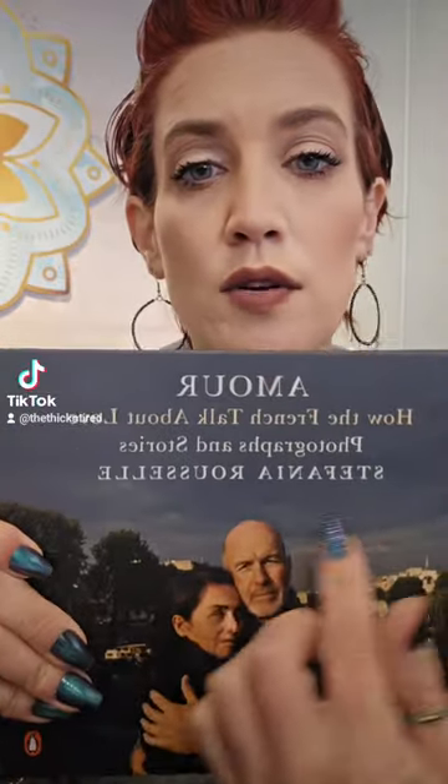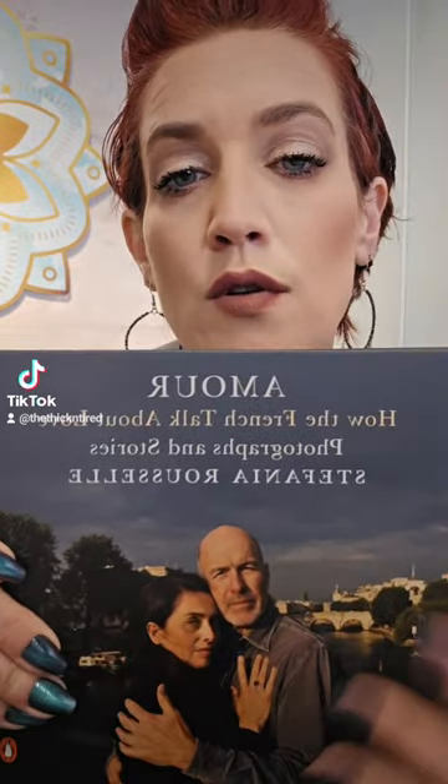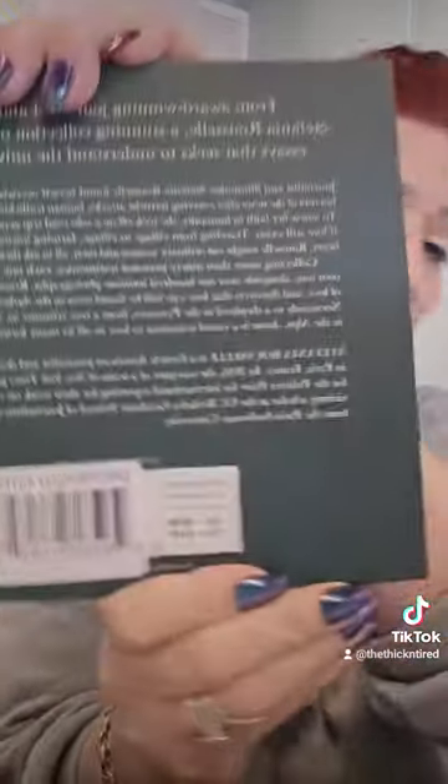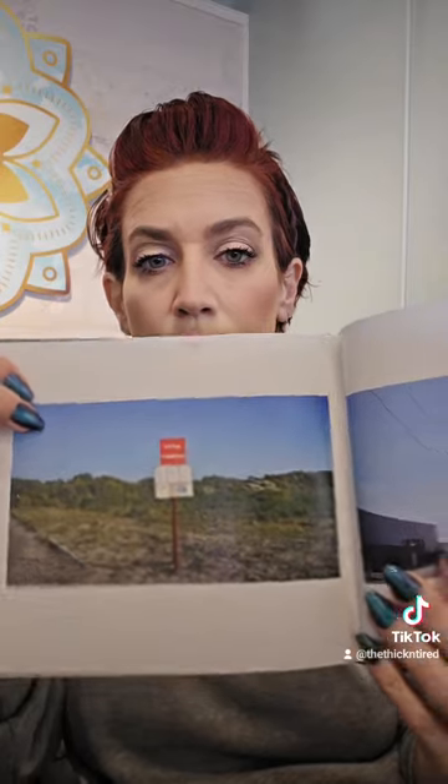I found this book — it's so beautiful. It's photography, a story through photography. It says 'How the French Talk About Love — Photographs and Stories.' It's a beautiful hardcover book. It was normally $25 and it was $1.25. It would be a beautiful book to give someone for their anniversary. Really, really cool — glad I picked that up. I'm going to look at it today, probably at work.